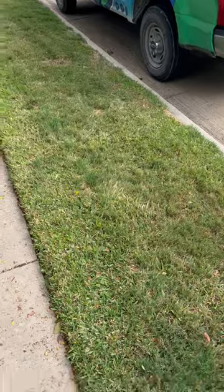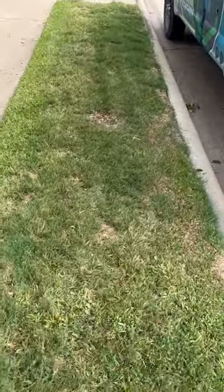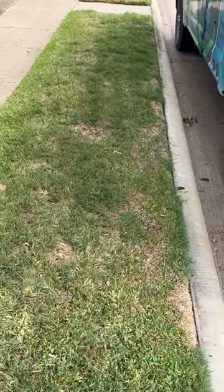Hi, it's Michael with Chorby again, and today I'm here checking a lawn for chinch bugs. A customer is concerned that they may have chinch bugs along their parkway, and they're right for thinking so.